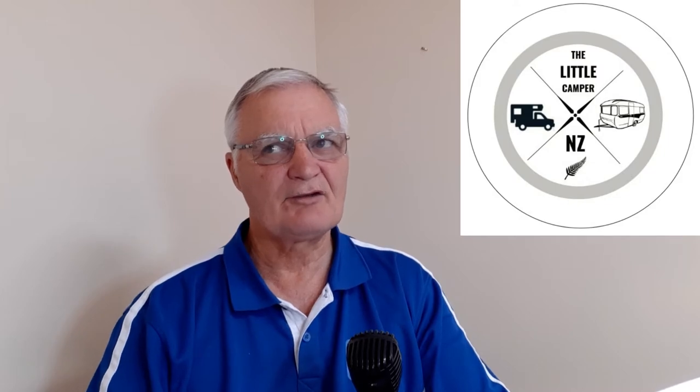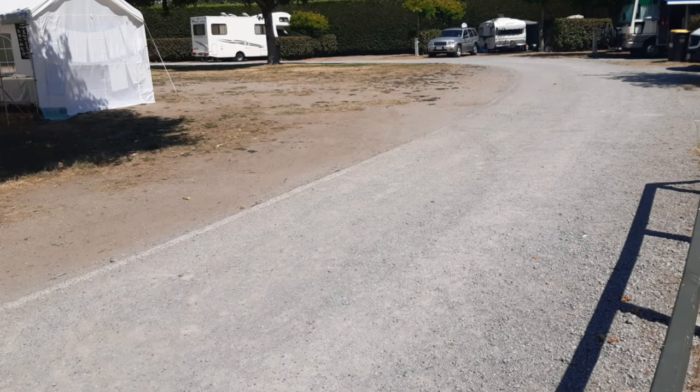One thing we did notice is that the grass on the sites was very much lacking. In fact, our site this last time had rather large potholes — very little grass with plenty of dirt and potholes that you could quite easily sprain an ankle in if you're not careful. As a result of not having much grass, the sites were a bit dusty, and when the wind gets up it can be a bit of a problem.